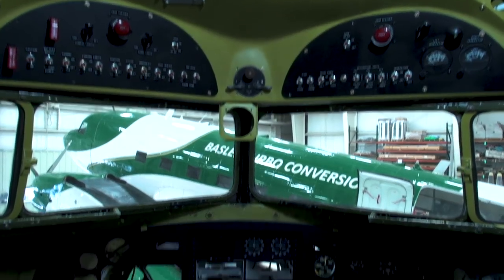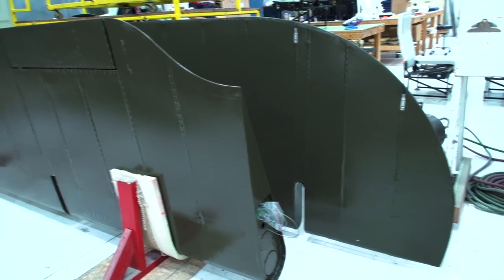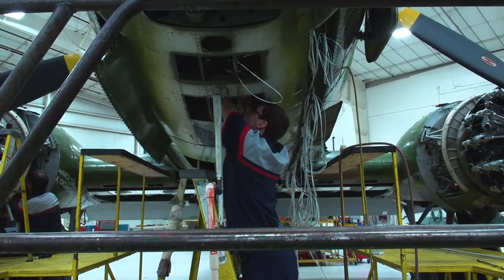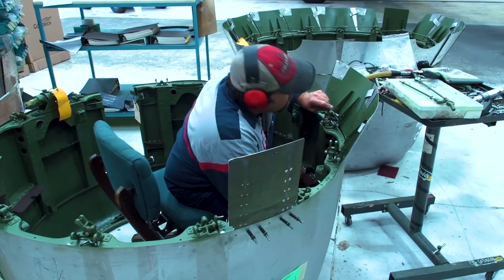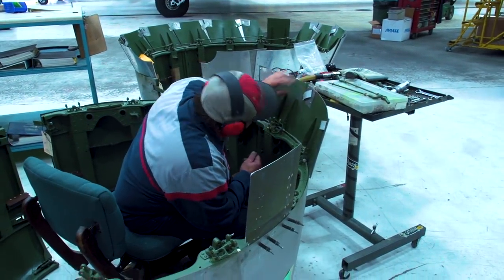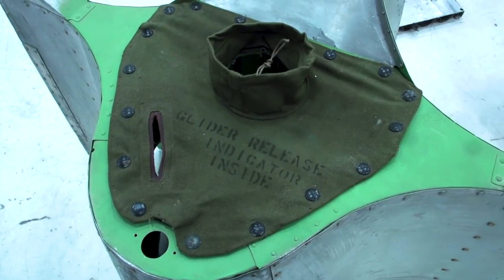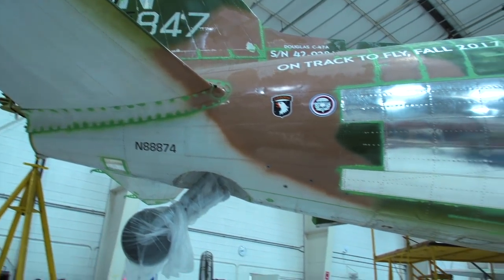He told me that was the lead plane into Normandy. I had no clue. He said the pilot who flew it into Normandy was the most experienced Air Force pilot they had at the time — he was 31 years old. About six to eight months later, a gentleman stopped in to do a story on the airport, and I mentioned the DC-3 that was the lead plane into Normandy. He did a story on it and when it came out, our phones blew up — probably 20 calls a day from people about that airplane.